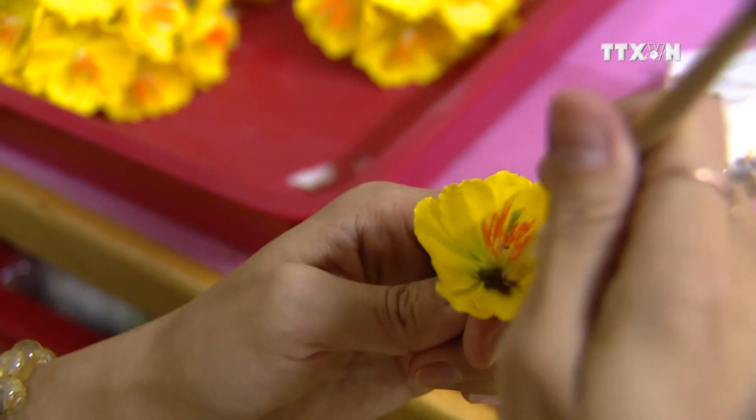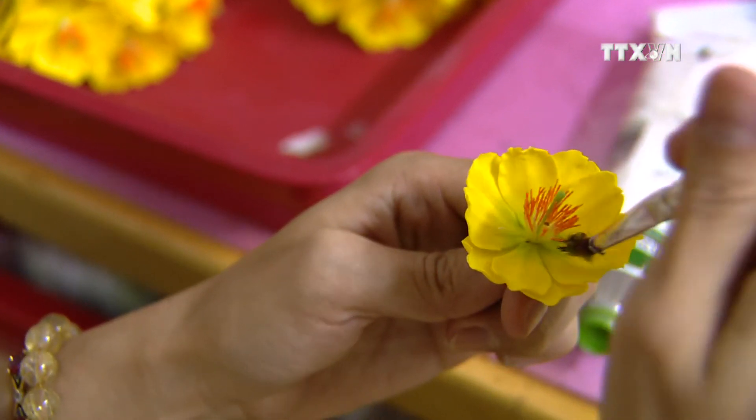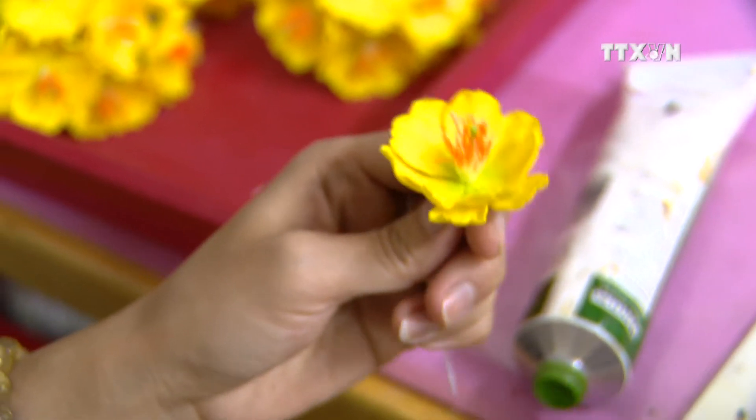The clay plays a decisive role in making the flowers beautiful and durable. The color will be best matched with clay of good quality, and it will also be easier for the artisans to form petals. We often use clay made in Japan and Thailand to make the flowers.